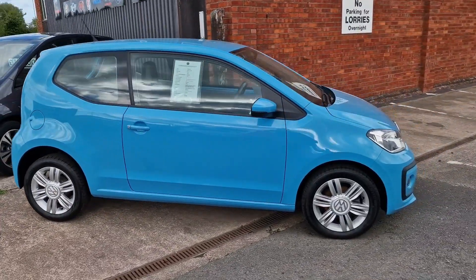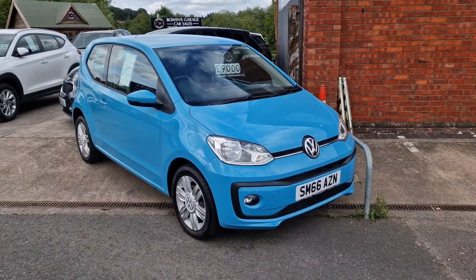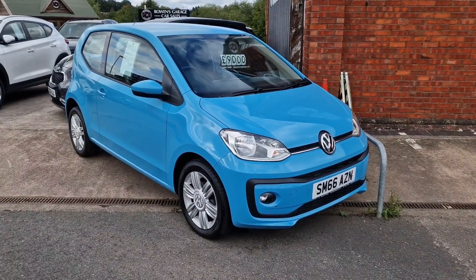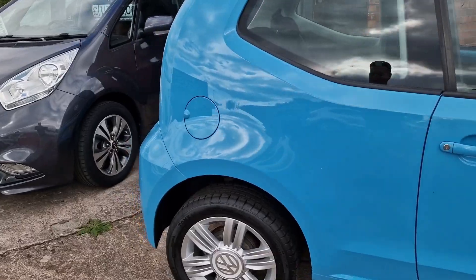Cool looking Volkswagen Up — wouldn't be us if we didn't have at least one Up in stock. We've got two at the minute, both the same colour actually — the other one's at our Hereford site. This is a 66 plate, 30,000 miles, the High Up so really nice spec. Nine grand. Cheap tax at only £20 a year — low insurance group too.